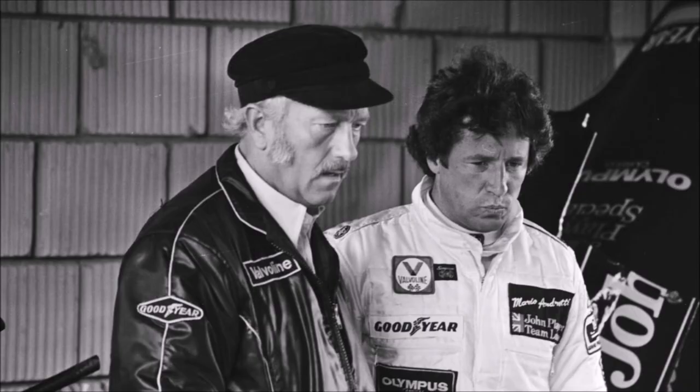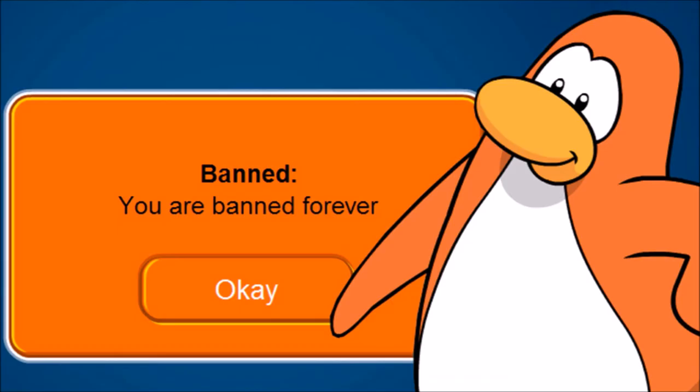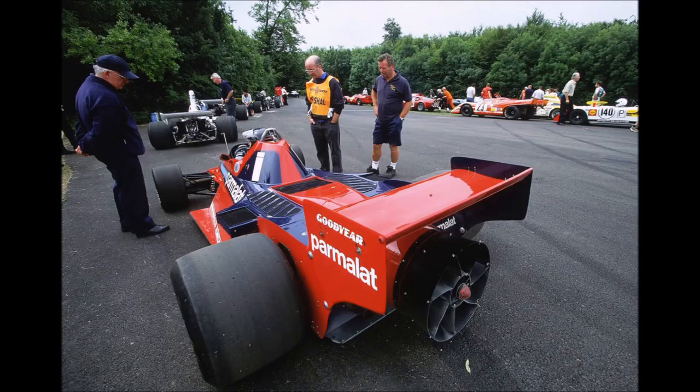Rival teams were absolutely livid that this car was even allowed to race in the first place. Lotus was once again the most vocal protester. Colin Chapman headed a group of teams threatening to withdraw their support for Ecclestone as president if he did not ban the BT46B immediately. Ecclestone tried to talk his way out of this by proposing to drop the car after running three more races, which the other teams somehow accepted. But before Ecclestone and the angry horde could come to terms, FISA stepped in, determining the BT46B to use the banned moving aerodynamic devices. The car was banned from racing ever again, and Brabham had to resort to their previous designs.